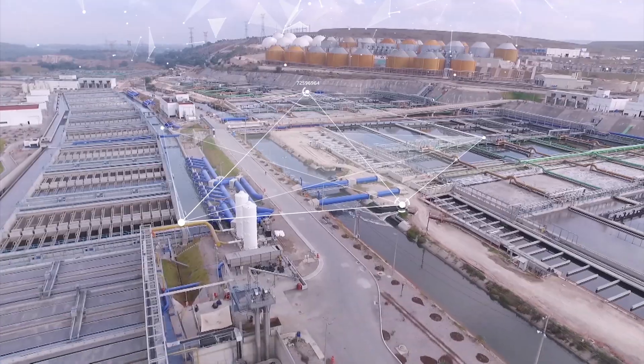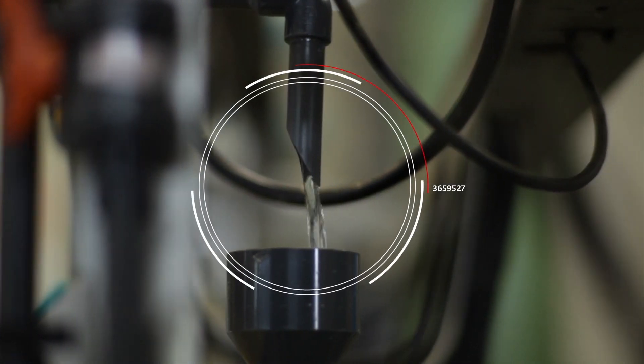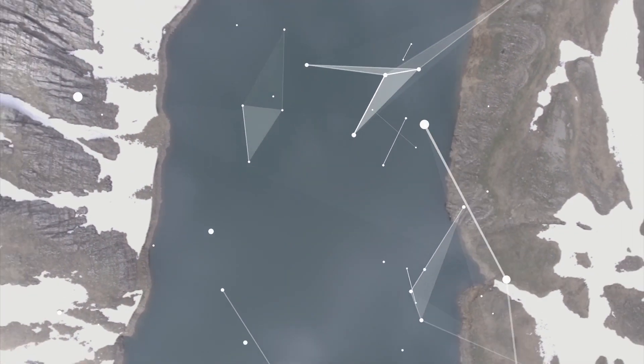Acciona Agua makes this possible by providing an integrated service, covering the intake, treatment, supply and later treatment of water before returning it to the sea.